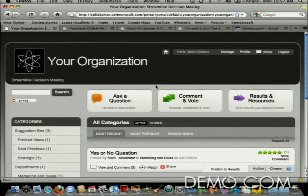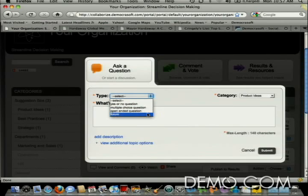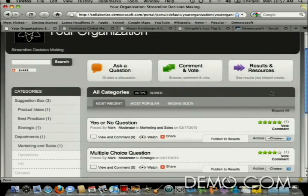Basically, there are three areas — three ways that people can participate. They can ask a question of the group. They can comment and vote on the questions and topics that people are asking about. And they can see the results that came from these group conversations and votes.